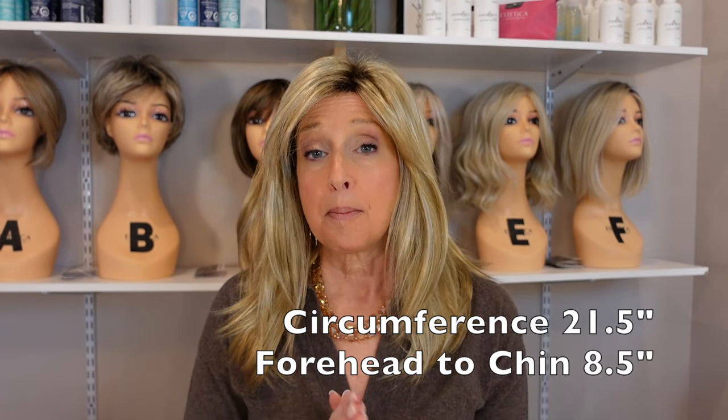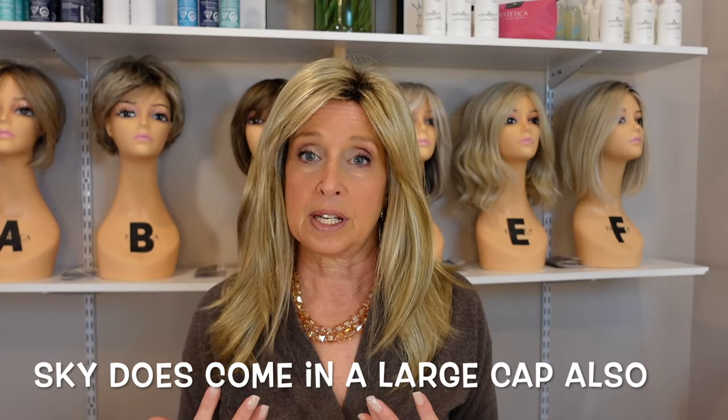Before I get to this wig, I forgot to mention my circumference is 21 and a half inches and my face from forehead to chin is eight and a half inches — that gives you an idea of how things are fitting me. Now Noriko is known for having smaller caps. The last wig, Skye, was snug fitting and there was not a lot of room to go larger. Unless I specifically say this one goes larger, this is not for ladies with large heads. Noriko is not the brand for you — Aesthetica runs larger, and Tress Allure, Raquel Welch, and Belle Tress give you more room there.